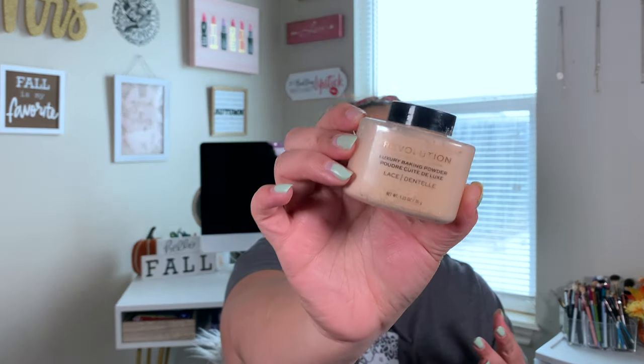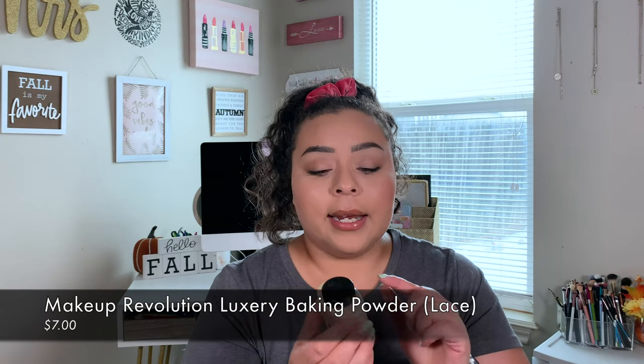The next thing I was loving was my Makeup Revolution Luxury Baking Powder in the lace shade. It does have a little bit of a yellow undertone. Casey Holmes used to swear by this, and she always said you want the lace, not the banana, because the formulas are very different — the banana can emphasize texture. I went straight in with the lace and I agree: this smooths out your face and sets the under eyes down beautifully.